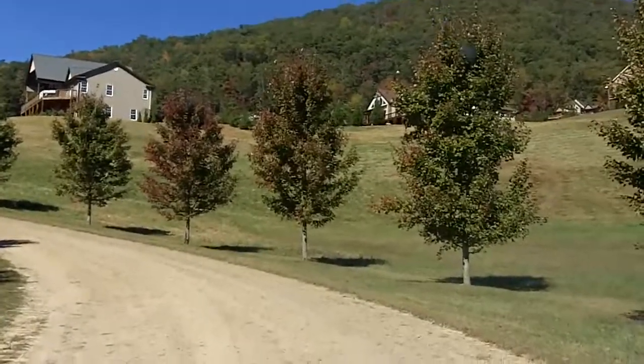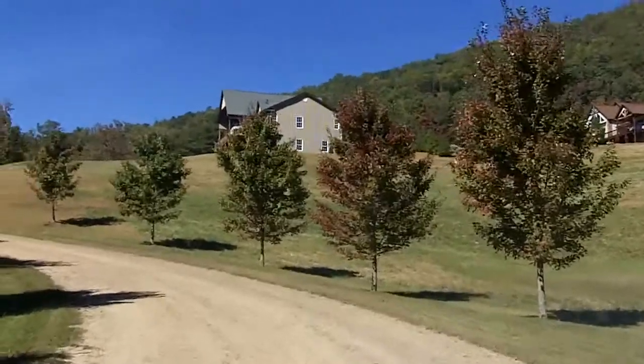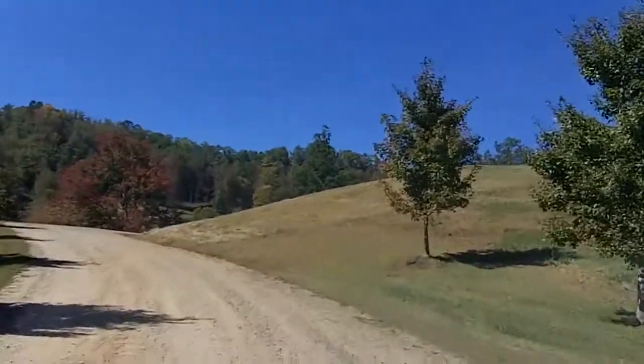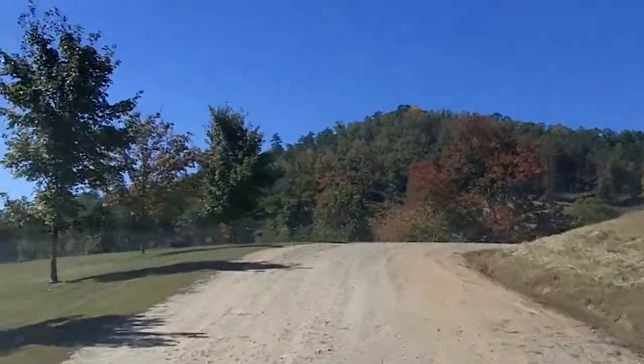Alright, here's the entrance to Buck Mountain Estates. Big wide roads lined with nice trees. Kind of get an idea what's going on, how big these roads are, which is kind of rare here because most of them are not so passable by two vehicles.